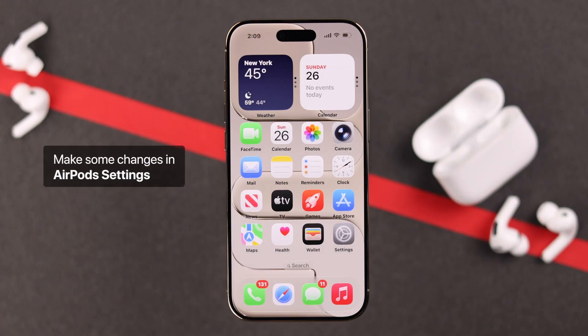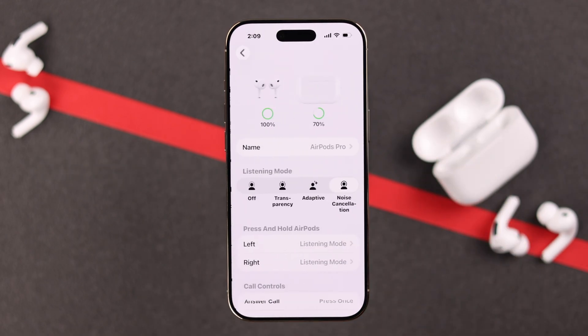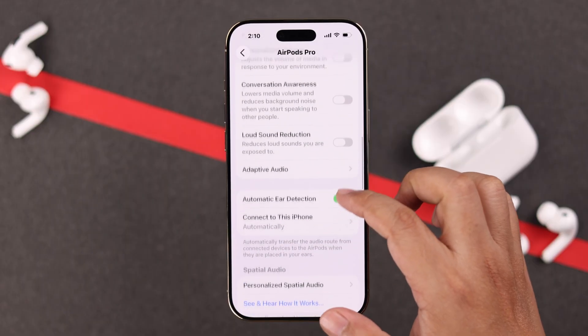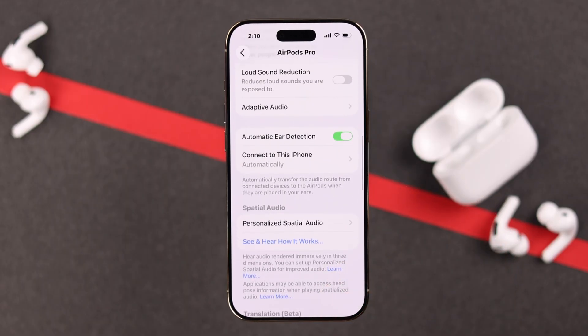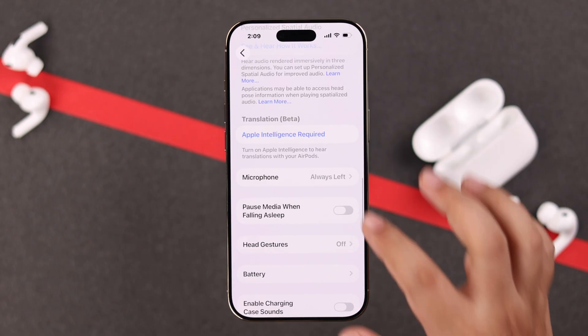If it's still not working, next we're going to check out some AirPods' own settings. Let's open the AirPods Settings, scroll down, and first we would recommend you to turn off Auto Ear Detection, because it really messes up with your AirPods connection.